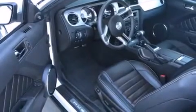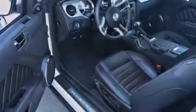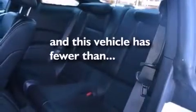A pass-through rear seat, steering wheel mounted controls, an auto dimming rearview mirror, a keyless entry system, and this vehicle has less than 23,000 miles.